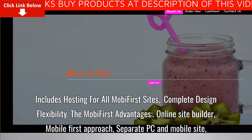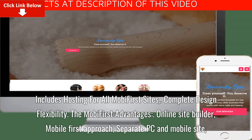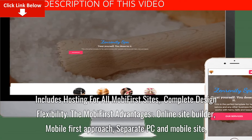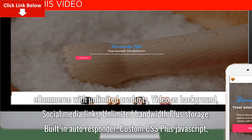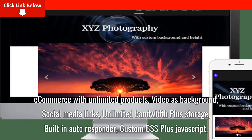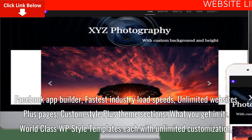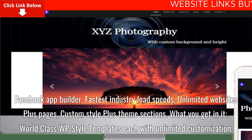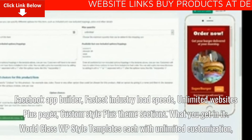The MobiFirst advantages: online site builder, mobile-first approach, separate PC and mobile site, e-commerce with unlimited products, video as background, social media links, unlimited bandwidth plus storage, built-in auto responder, custom CSS plus JavaScript, Facebook app builder, fastest industry load speeds, unlimited websites plus pages, and custom style plus theme sections.